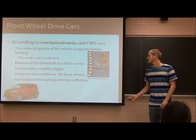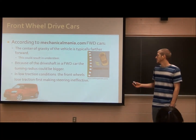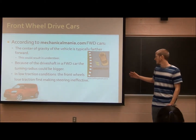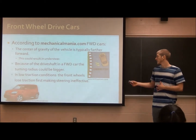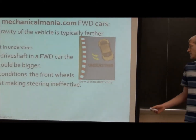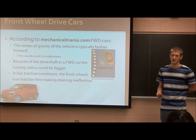There are a few problems with four-wheel drive cars. According to mechanicalmania.com, the center of gravity is typically farther forward, which can result in understeer — as shown in this picture. So if you turn hard to the right, you could actually drift left; it won't steer as well as you'd expect. The driveshaft in a four-wheel drive car also makes the turning radius bigger. And in low traction conditions, the front wheels lose traction first, making steering inefficient.